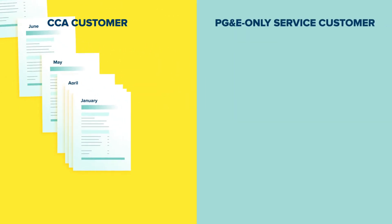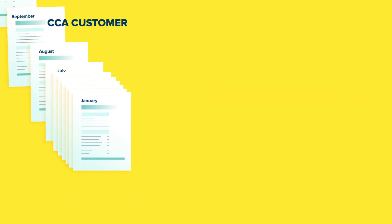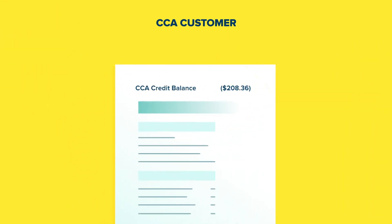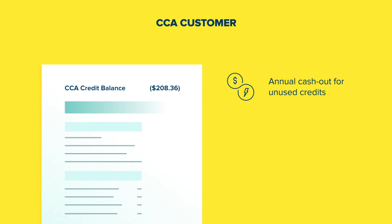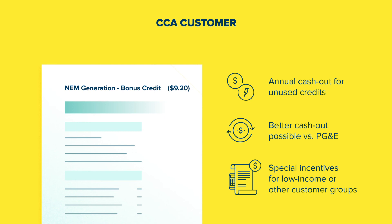If you're on PG&E-only service, they'll settle that net difference annually. Most CCAs have an annual cash out in the spring and may pay you for any accumulated credits that you haven't used up through your everyday electricity use. Some offer a more generous cash out than PG&E, and some have special incentives for low-income or other customer groups.